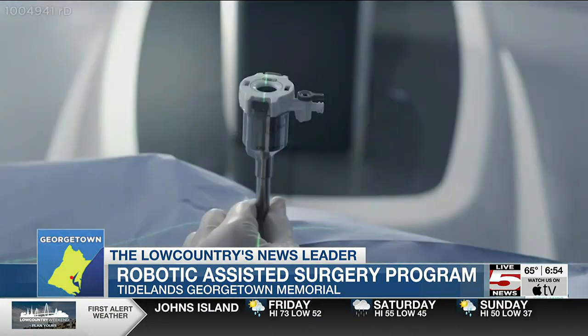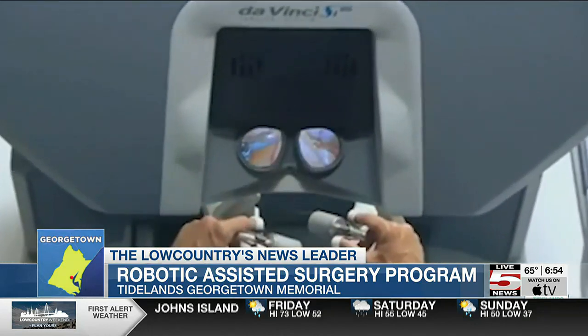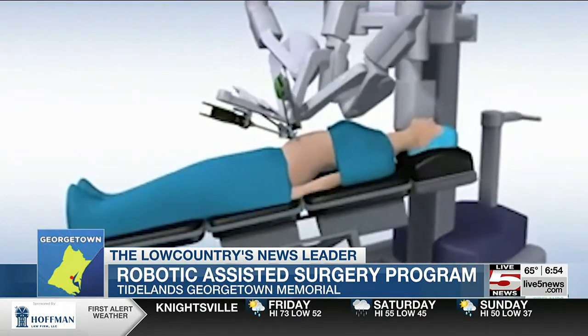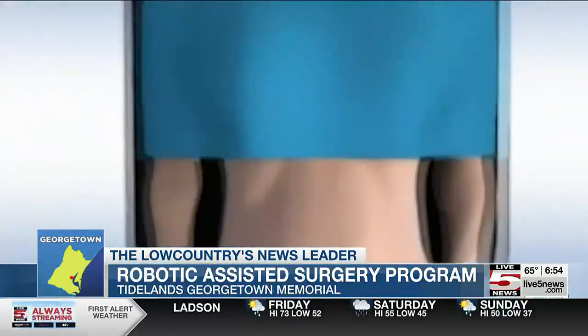Tideland's Health General Surgeon Dr. Mark Witkowski says he has been performing robotic-assisted surgery for over a year now at Tideland's Waccamaw Community Hospital and has seen patients heal faster and have lower pain levels after surgery due to the robot's smaller and more precise incisions. He says: "It's really just allowed us to take minimally invasive laparoscopic surgery to the next progression. It's allowed us to do more advanced procedures through smaller incisions, and ultimately it's really benefited patients for the recovery after surgery."